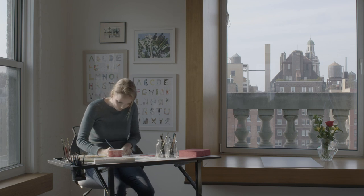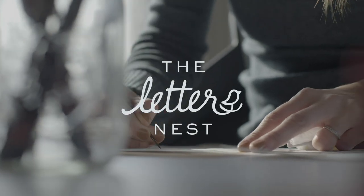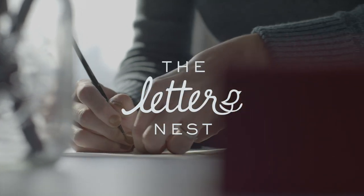What distinguishes my work is the level of research behind each letter and the detail of my watercolors. I'm Sally King McBride and The Letter Nest is a series of watercolor alphabet paintings for children.